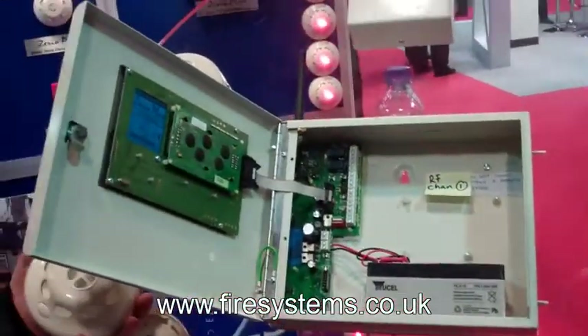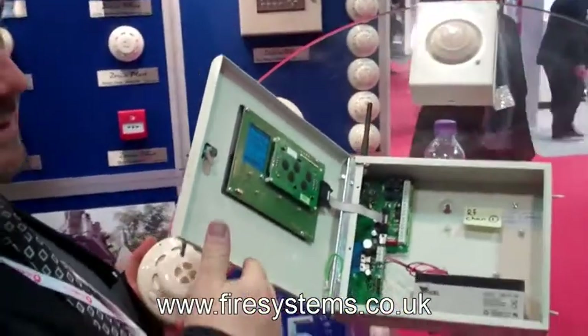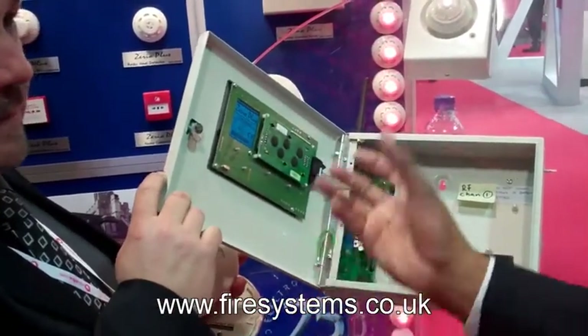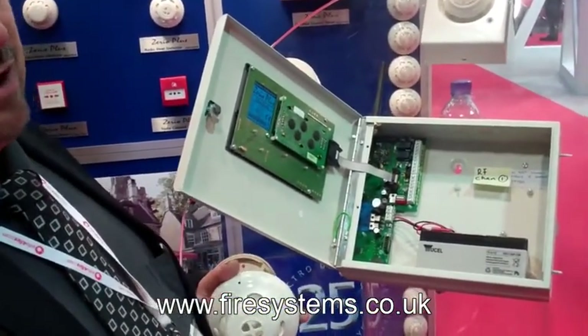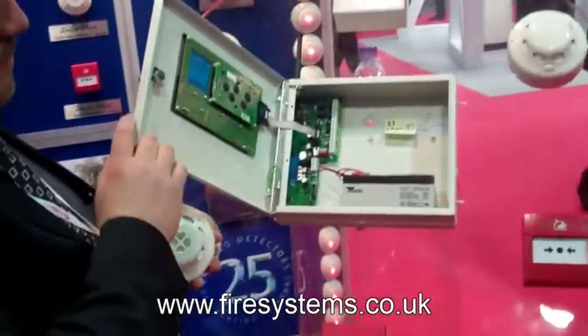EMS brought to the market their new range called the Fire Cell, which is EN54 compliant. EDA had an old range called Millennium, then they brought out a new wireless panel called the Zero, which was launched in 2004. However, like EMS, the Millennium and the first Zero panel did not comply with EN54. Therefore, the Zero Plus was introduced to comply with the standard.